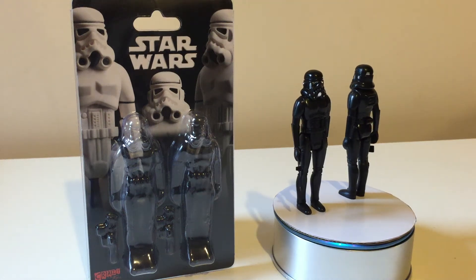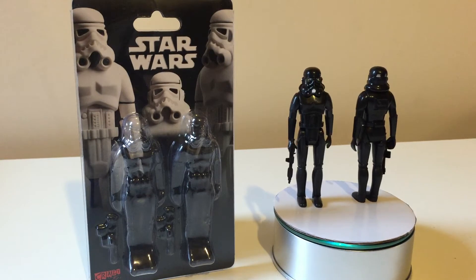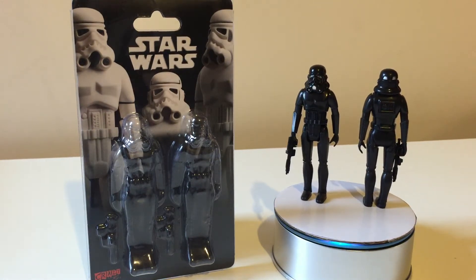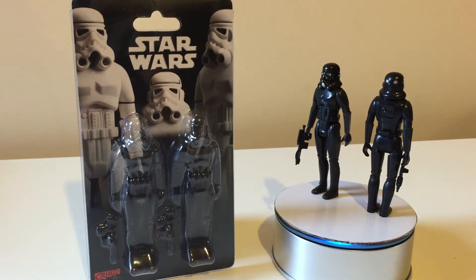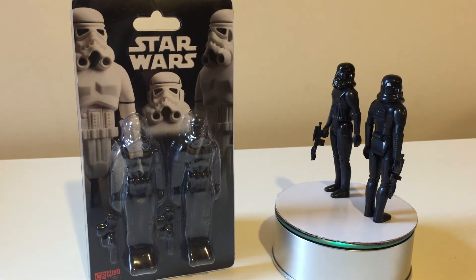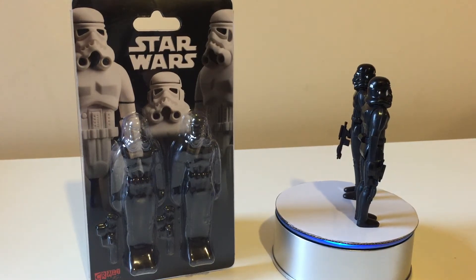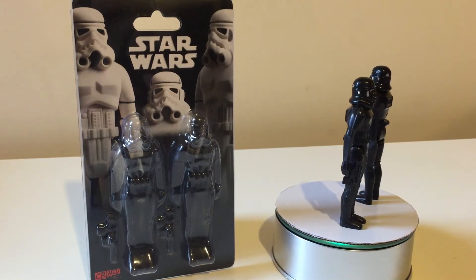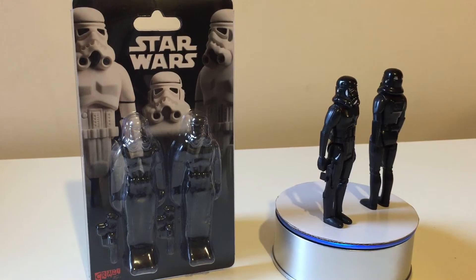Hi Star Wars fans and welcome to another video. This is a very nice little stocking filler I had for Christmas 2014 from my amazing, fantastic wife who sources out some very cool items for my collection. Do check out my Christmas 2014 haul video — it's obscene, it's amazing and I was very, very spoiled. I do know this so you don't need to tell me.